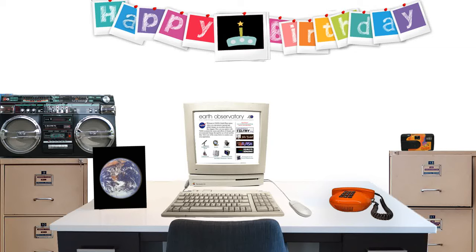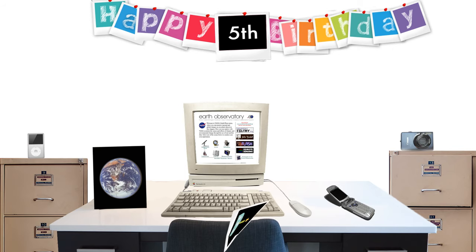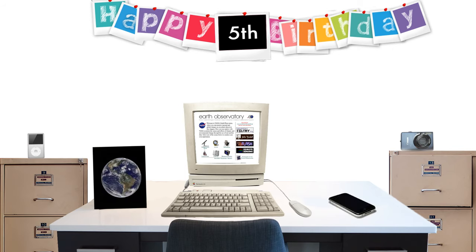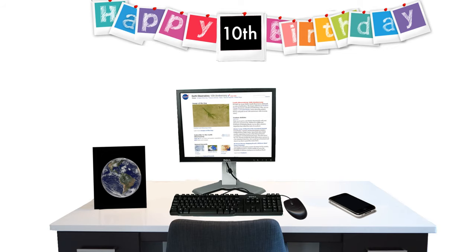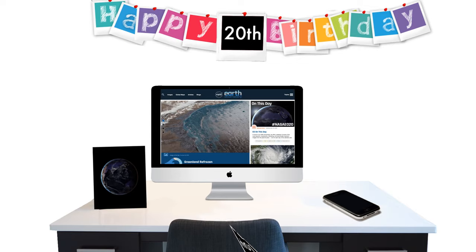Over the past 20 years, a lot of things have changed. But through all those changes, there's been the same place to find daily images of our planet: Earth Observatory.